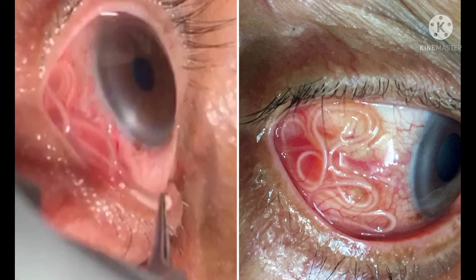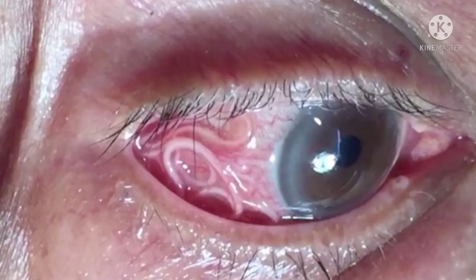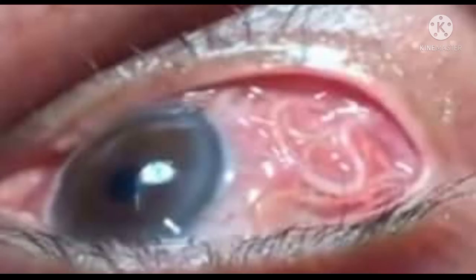Now the next question is: how does the loa loa worm get to the eye? Loiasis, called African eye worm by most people, is caused by the parasitic worm loa loa. It is passed on to humans through repeated bites of deer flies, also known as mango flies or mangrove flies, of the genus Chrysops.